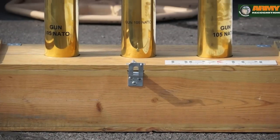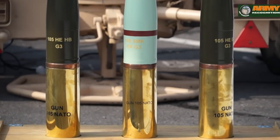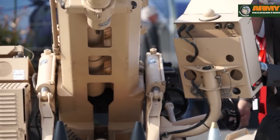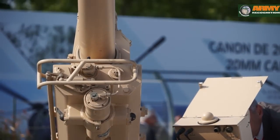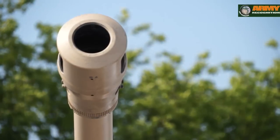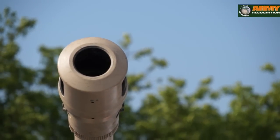Just behind me is the 105mm light gun — a well-known and very successful product manufactured by Nexter. It's a very light gun, weighing less than two tons, which makes it highly transportable and suitable for autonomous gun operations in the jungle or mountainous areas where it is difficult to tow the gun.